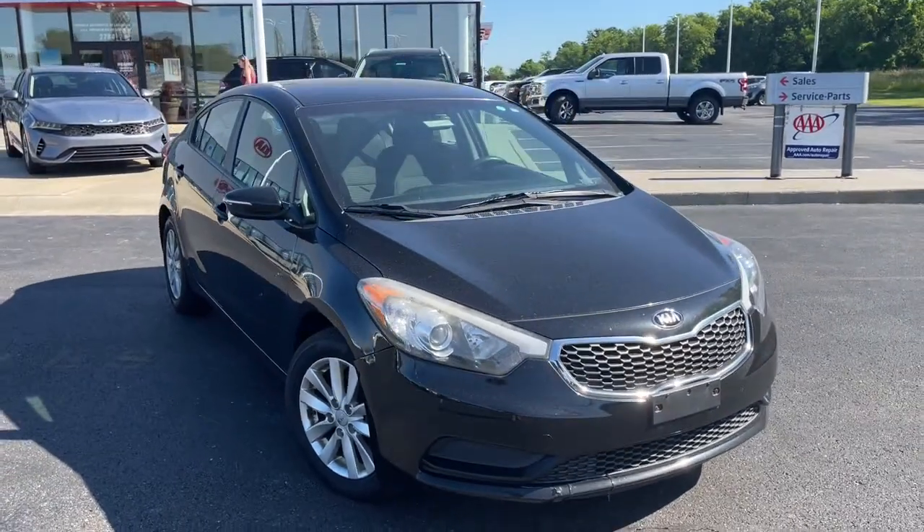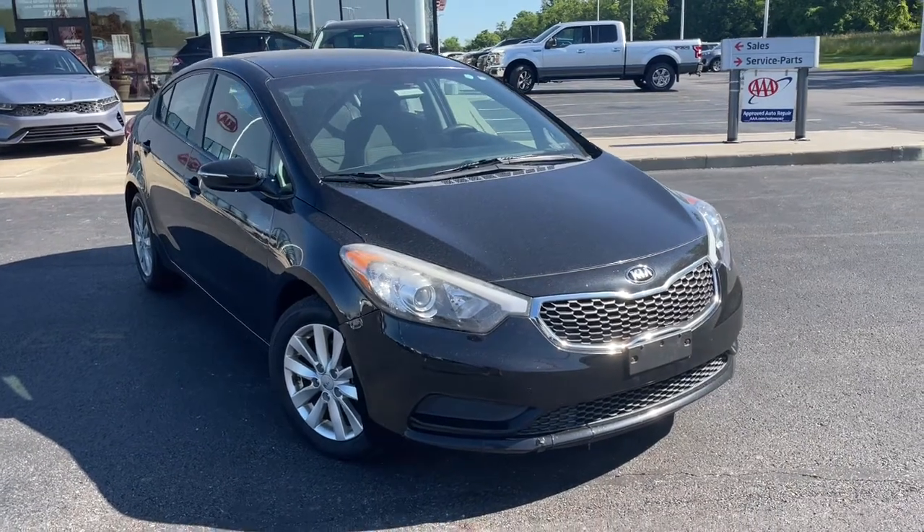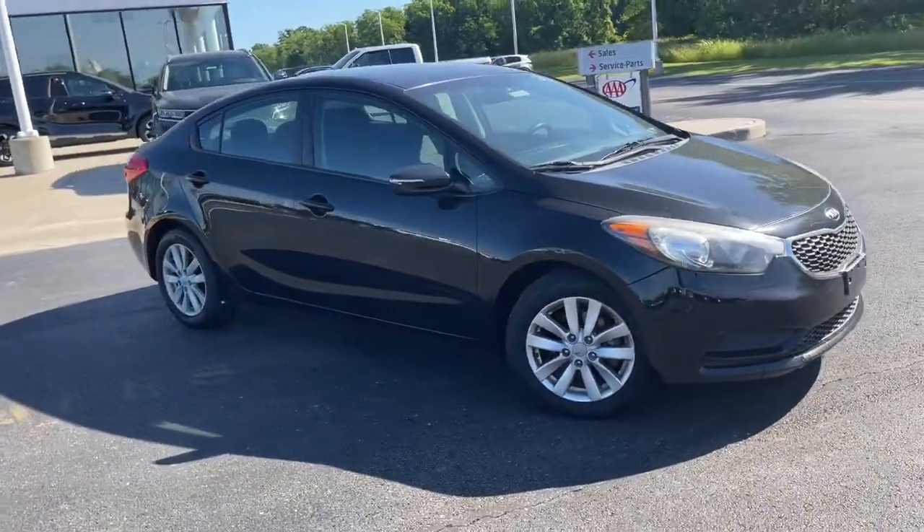Hop into the 2014 Kia Forte. This vehicle still has fewer than 200,000 miles on the clock, so it won't last long.